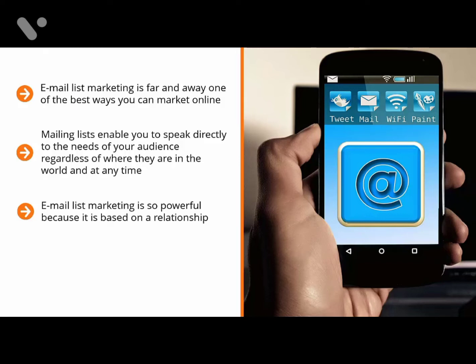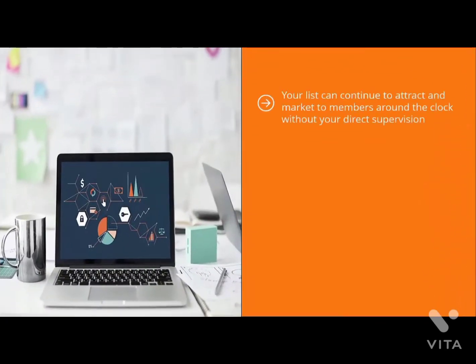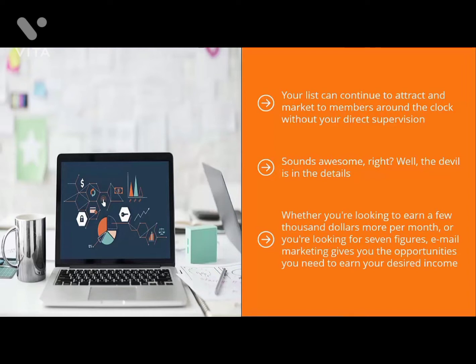You can send them an email at any time and rest assured that a significant percentage of your mailing list members will get to see your updates. Email list marketing is so powerful because it is based on a relationship. By following the eight steps laid out in this training, you can learn how to recruit a lot of people to your mailing list, speak to their needs, and convert them to maximize your income. The best part is that mailing list marketing enables you to earn an income in an automated way — your list can continue to attract and market to members around the clock, and you could be on vacation halfway around the world while your mailing list generates income. Pay attention to the steps, carry them out, optimize your system, and scale it up.